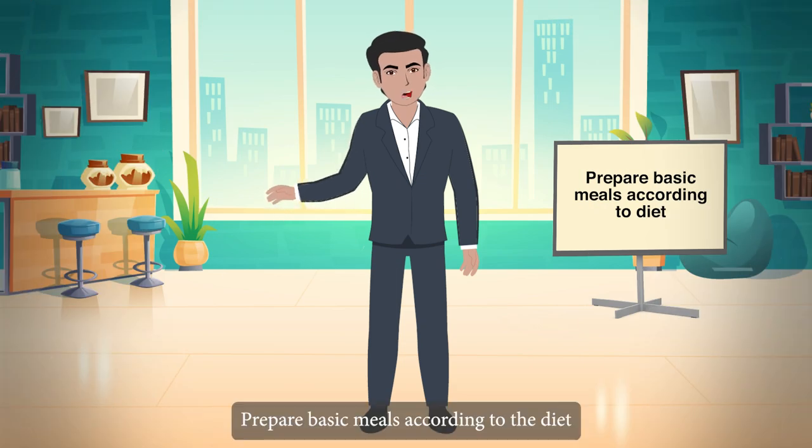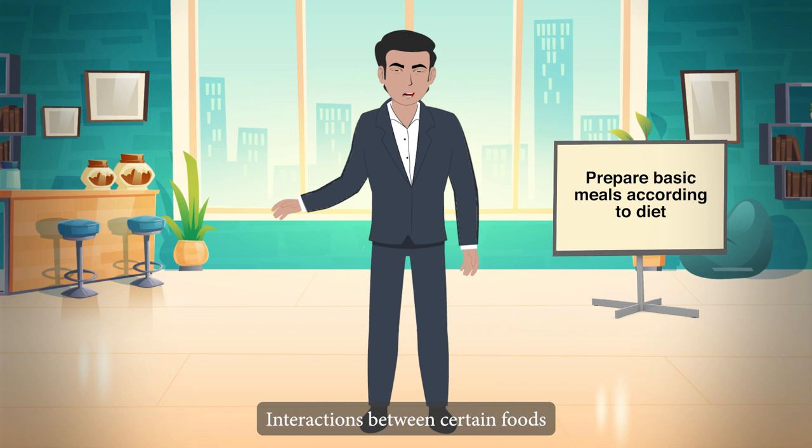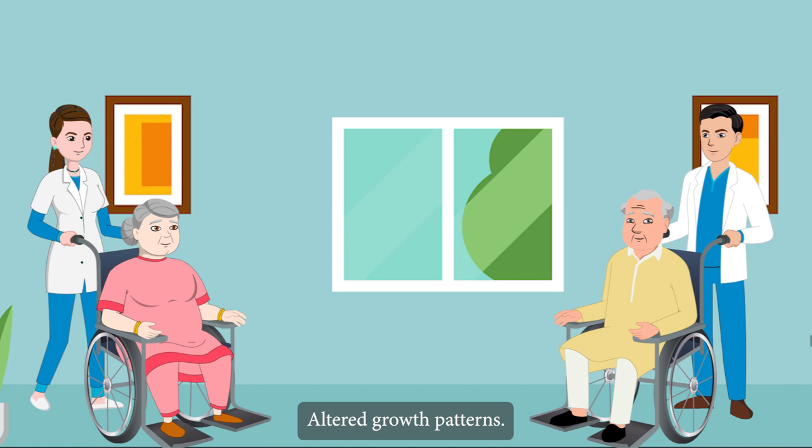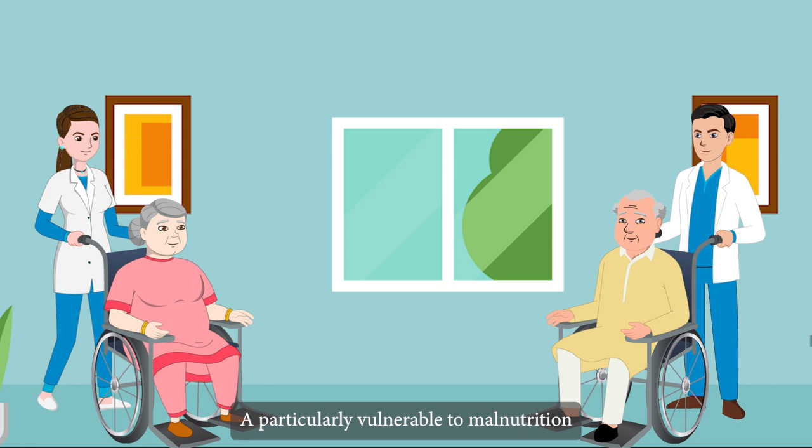Prepare basic meals according to the diet. Due to feeding issues, interactions between certain foods and medications, altered growth patterns and metabolic disorders, elderly people with disabilities are particularly vulnerable to malnutrition.